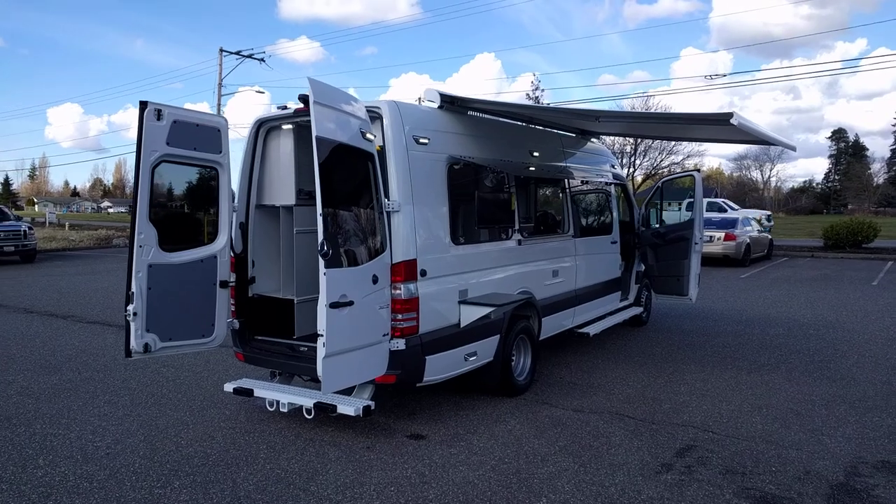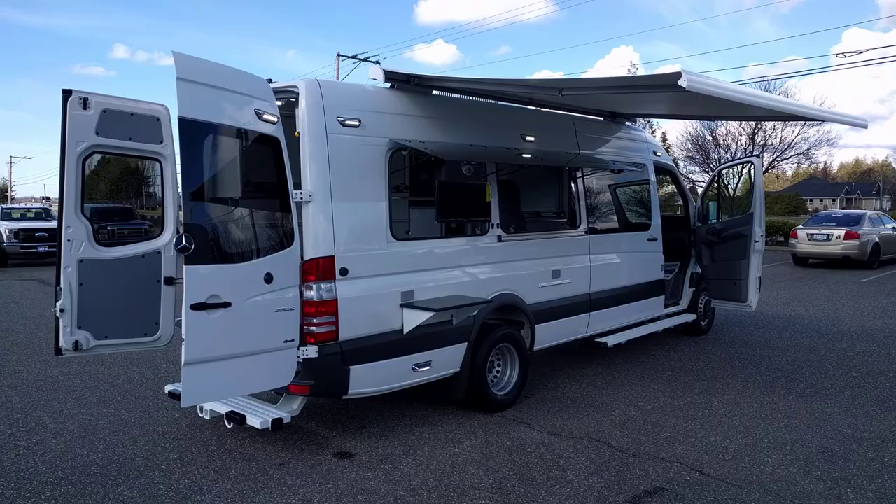This is Ryan over at Tri-Van Truck Body in Ferndale, Washington, doing a look at a new disaster response vehicle.